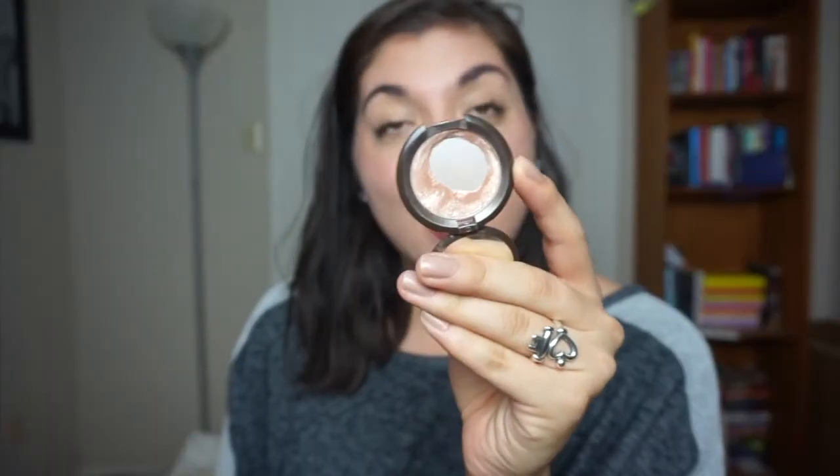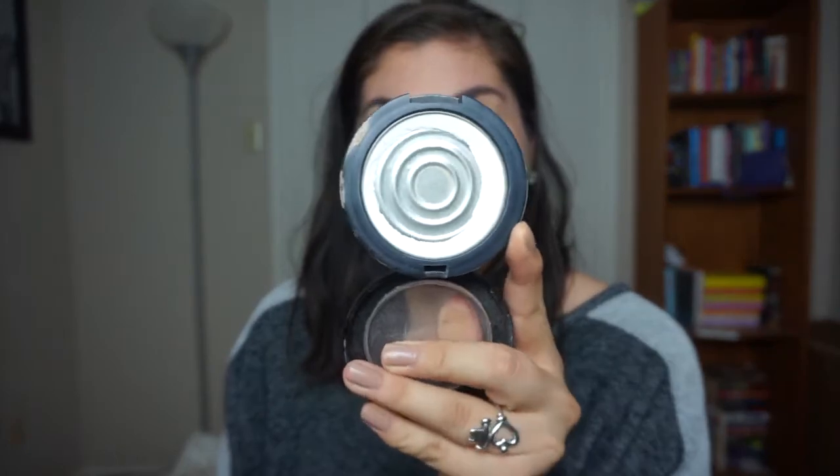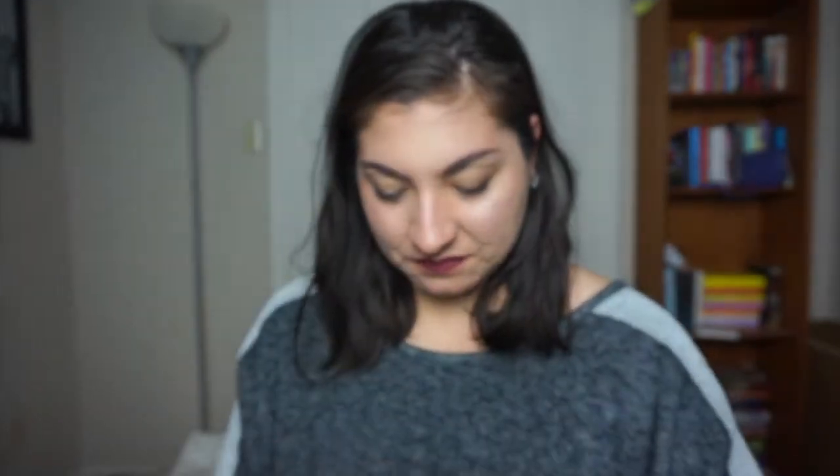Not one, not two, but three Wet and Wild Fergie powders. This is from one, and then I have two brand new ones I want to finish. Also Becca's highlight in the shade Opal Honey, and Press and Go translucent powder.